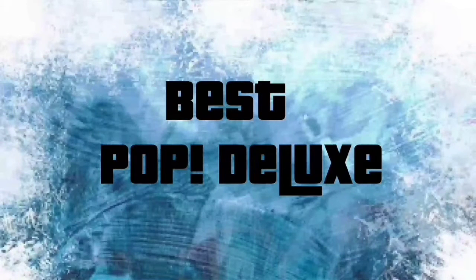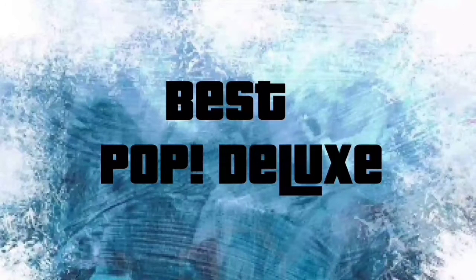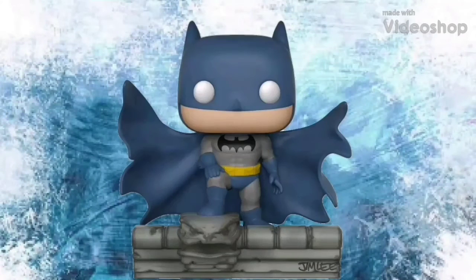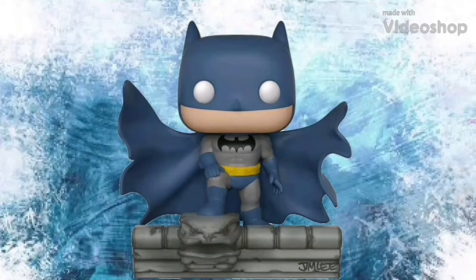Our last category before we get into the actual top 10 is the best pop deluxe. Funko has been doing a lot of these lately. They're not the best thing Funko does, but they are really cool. In my opinion, the best pop deluxe Funko has released is Batman on Gargoyle. When I think Batman, I think of him on top of a building on a gargoyle, just looking down at Gotham City — and this pop shows that perfectly. It really is something worth getting if you're a huge DC or comic book hero fan. I personally own this pop and it looks fantastic — I display it along with the rest of my DC pops and I love it.